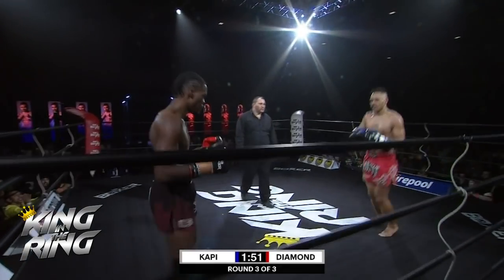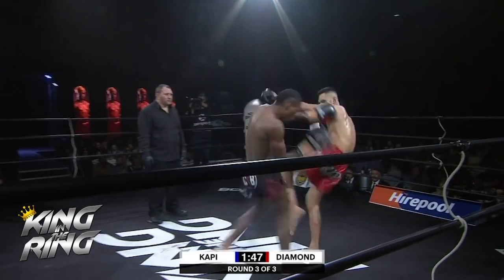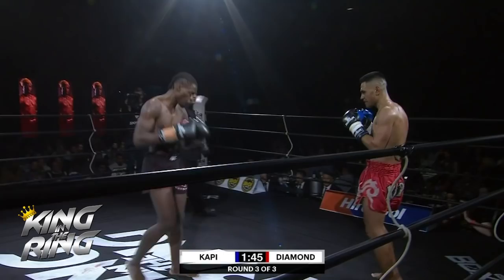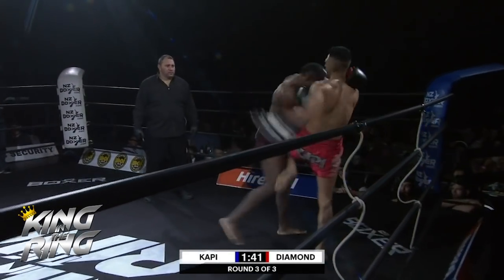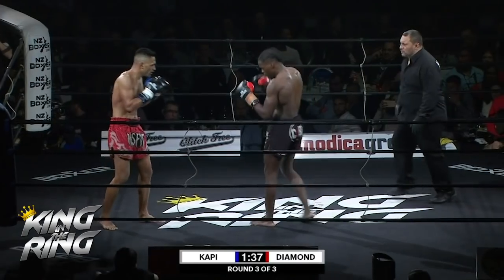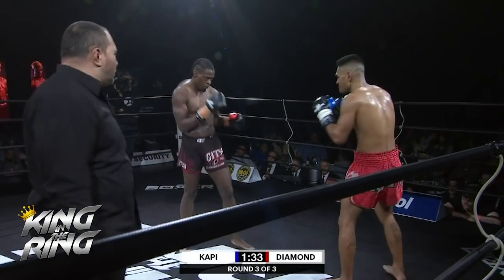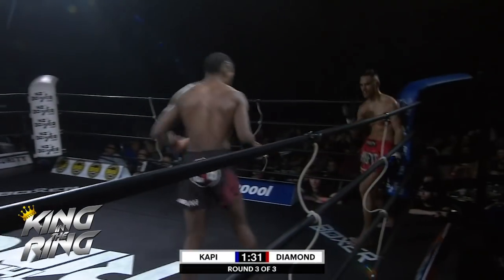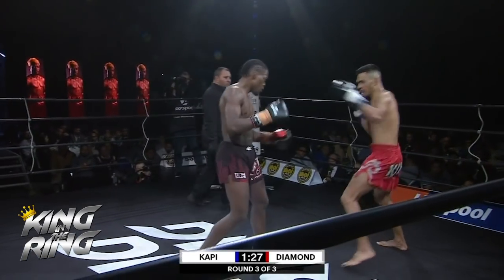Another left knee starting to hurt there. Cappy — the power of Diamond starting to break down the left side of his body. A minute thirty to go — oh, that one, he just got the forearm up in time, would have rattled the bones though.